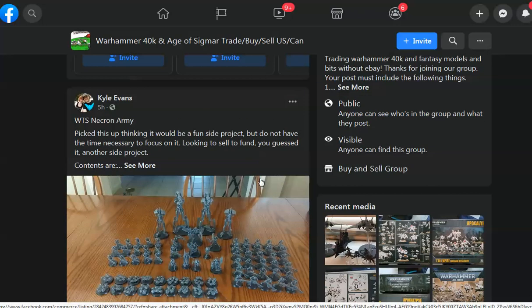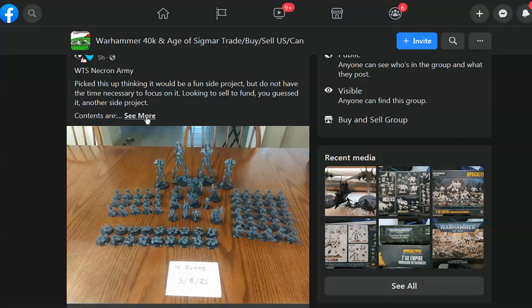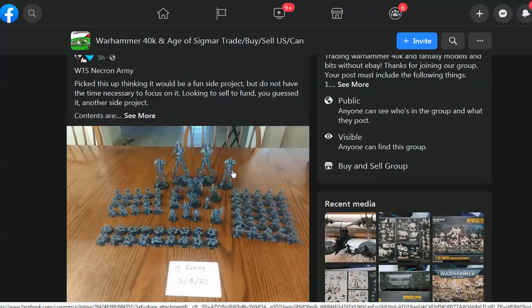Kyle Evans wants to sell a Necron Army. Now we're getting somewhere. First off, this is an Indomitus box — this looks like two Indomitus boxes. 10, 20, 30, 40 — maybe more — just regular Necron Warriors, a bunch of Scarabs, and a couple of the Canoptek Reanimators.